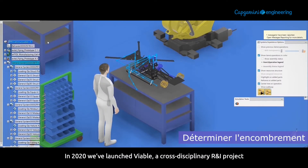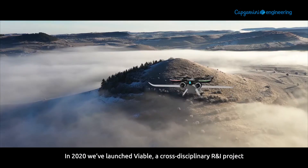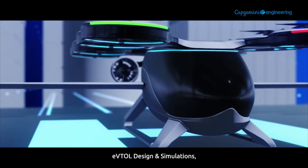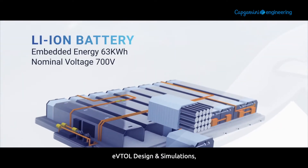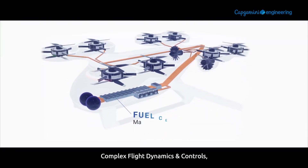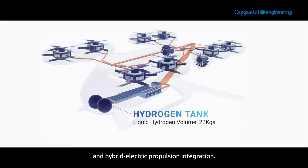In 2020, we launched Viable, a cross-disciplinary R&I project with the aim to research solutions adapted to e-VTOL design and simulations, design to X, complex flight dynamics and controls, and hybrid electric propulsion integration.